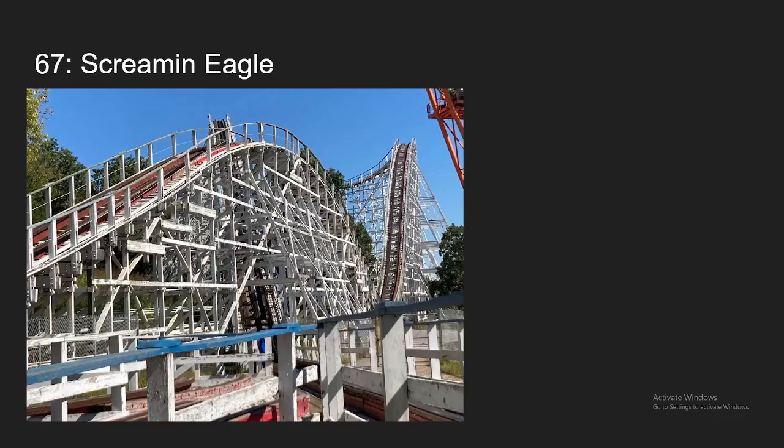Number 67, we have Screaming Eagle at Six Flags St. Louis. I think this ride is kind of underrated. Most of the ride doesn't have too crazy of forces, but it is paced really well. And this ride is really bouncy — it's not rough or anything, it just kind of bounces around a lot. That's kind of fun, honestly. Night rides are also really amazing on this coaster. And there is this one drop that has some crazy ejector airtime. Just a really fun wood coaster, coming at my number 67 spot.